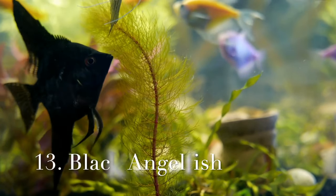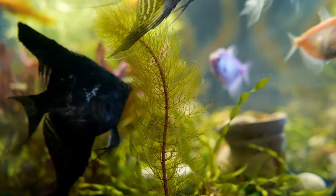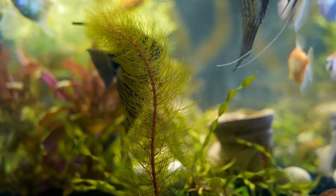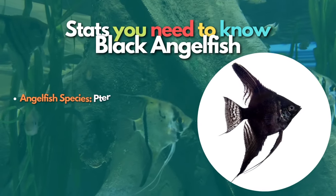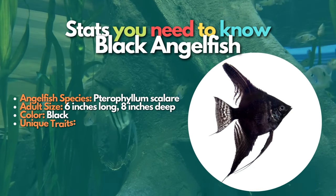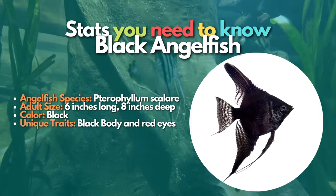Black angelfish is the next type on our list. Black angelfish are almost entirely black and usually do not have any white pigmentation. This dramatic-looking breed typically has red eyes, which stand out against their dark body color. The black angelfish will thrive in a heavily planted aquarium with driftwood or rock formations and gentle water flow.